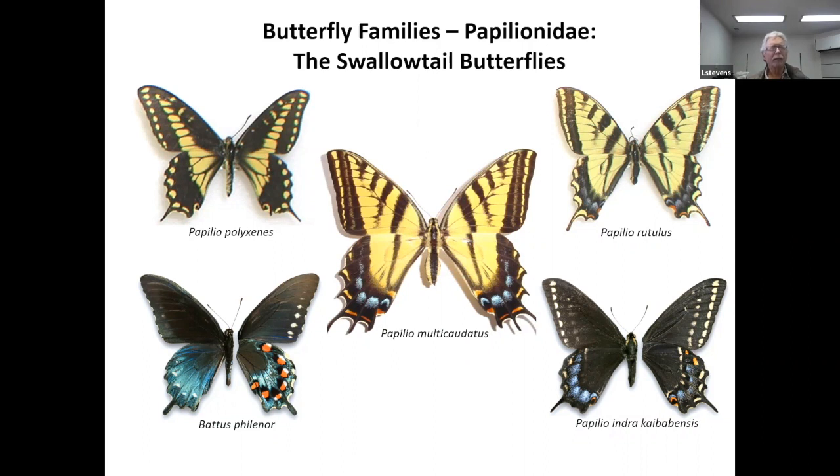One individual blew over to Cameron, so there's one specimen from Cameron, Arizona, but this is a species that really occupies that north rim habitat in Grand Canyon at upper elevations. Some species here are what we call bivoltine. The black swallowtail in the upper left corner is beginning to fly now and will fly again in late summer, whereas Papilio multicaudatus and the western tiger swallowtail, Papilio rutulus, are summertime flyers. Battus philenor is a late summer flyer, perhaps migrating into the region from lower elevations after the monsoons start.